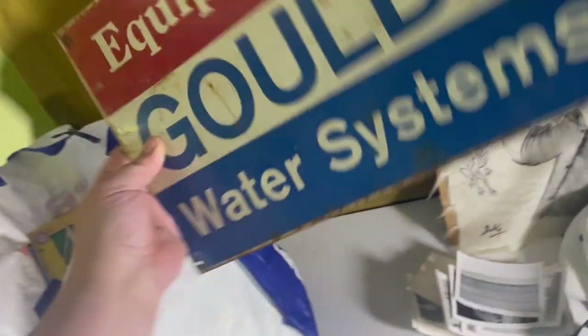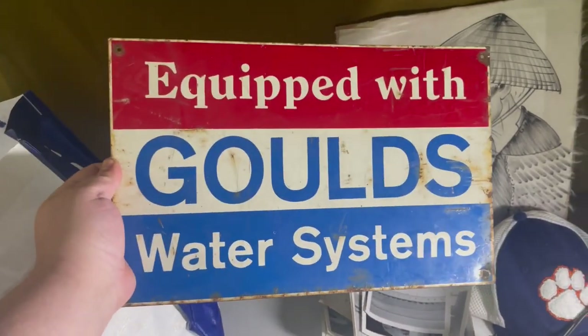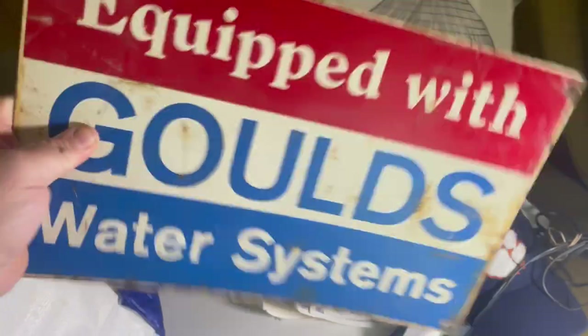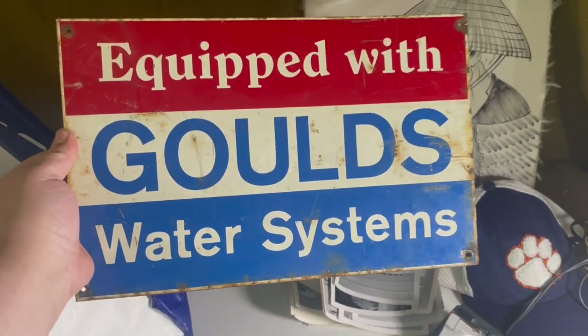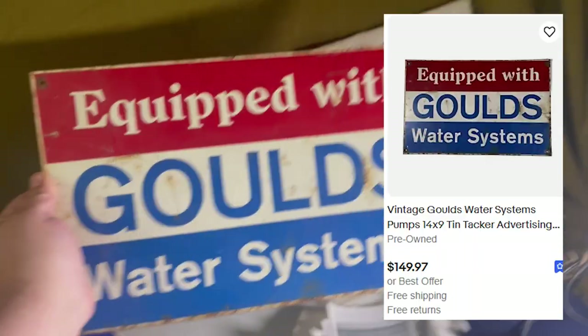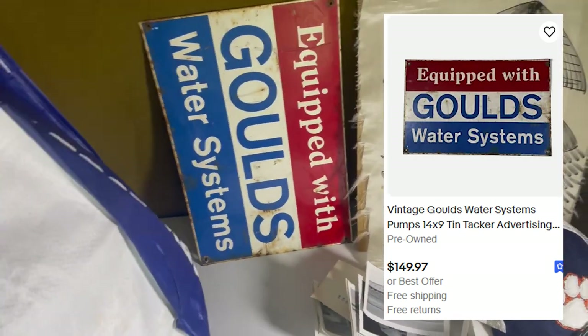I also bought a sign. I'm not too into signs but this one is easy to ship — it's a nice tin tacker for Gould's Water Systems, a company from Seneca Falls, New York, about an hour from here. I paid $20 for it and I think it's got to be worth at least $100.